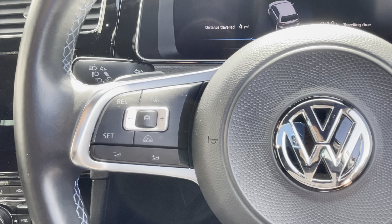Down by the DSG gear stick you've got some more functionality. You've got parking sensors which you can activate and deactivate. Then you've got your driving modes: electric mode, hybrid mode, battery hold mode — which drives on petrol and holds the charge in the battery — and battery charge mode, which turns on the engine and starts recharging the battery.